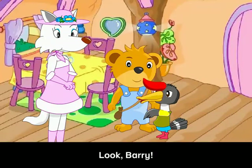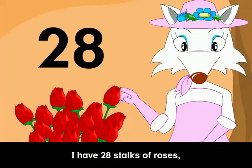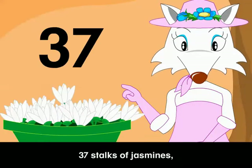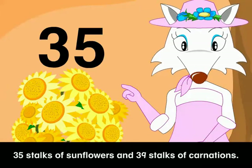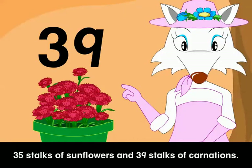Look, Barry! There are so many beautiful flowers everywhere. I have 28 stalks of roses, 38 stalks of lilies, 22 stalks of orchids, 37 stalks of jasmines, 49 stalks of daisies, 48 stalks of tulips, 35 stalks of sunflowers, and 39 stalks of carnations.